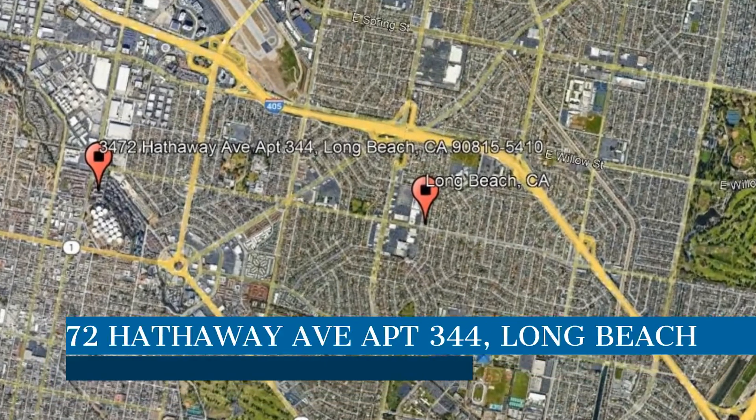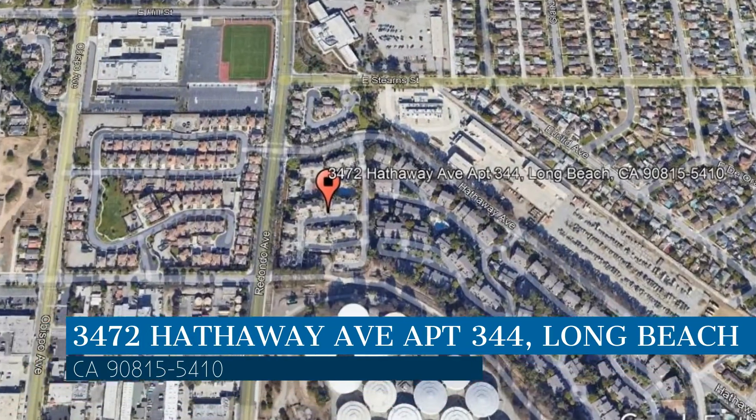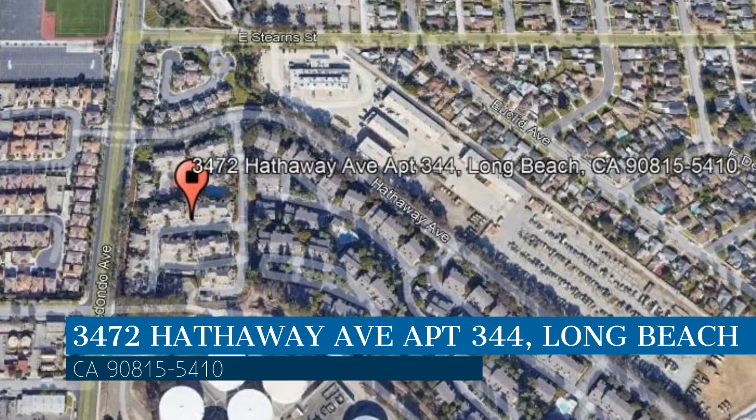Check out this available property. This property is located at the address on your screen, and this video is brought to you by CMC Realty and Property Management, a leader in Long Beach Property Management.